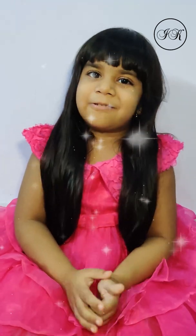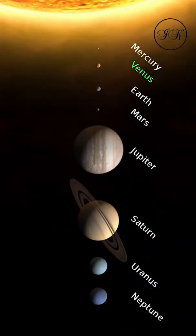There are 8 planets in the Solar System. They are Mercury, Venus, Earth, Mars, Jupiter, Saturn, Uranus, and Neptune. They revolve around the Sun in definite orbits.